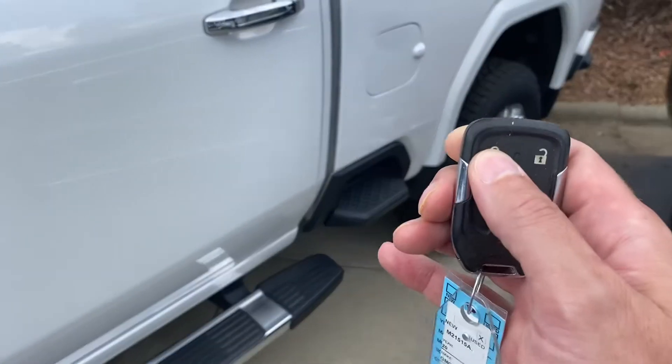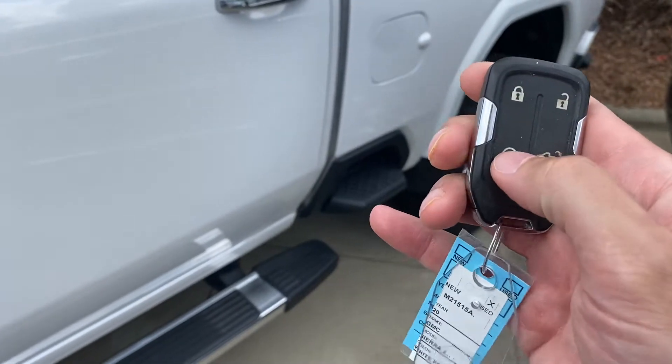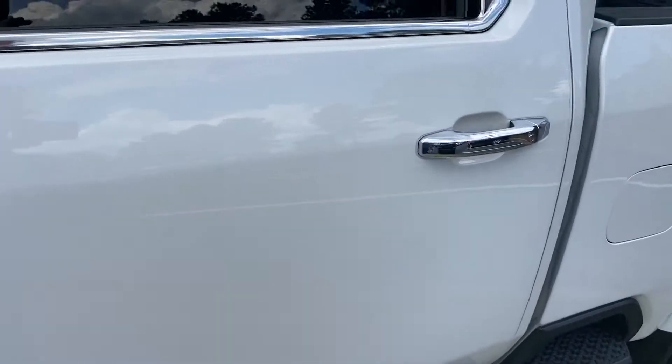One of the nice things about it — I'll get this because it's a little warm day here — it does have factory remote start. Hit the lock button twice, hold down the remote start button, and the vehicle fires right up.